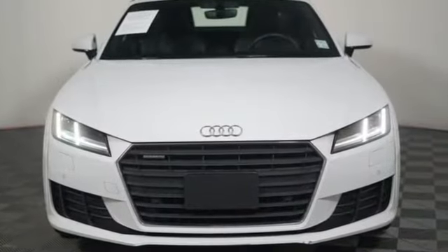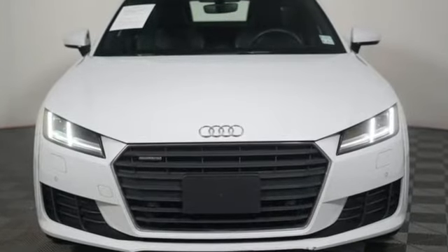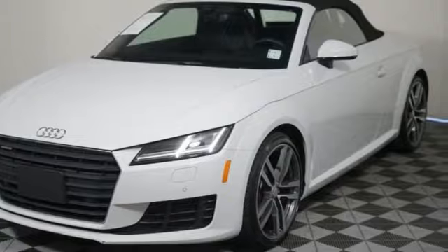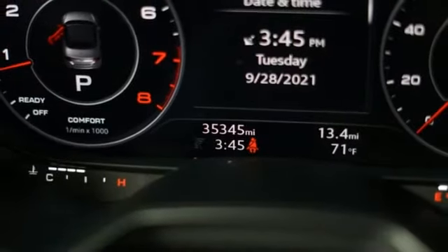Car and Driver notes the whole cabin looks and feels more custom coach-built than mass produced. When you drive an Audi, the design and performance make sure you stand out in a crowd.